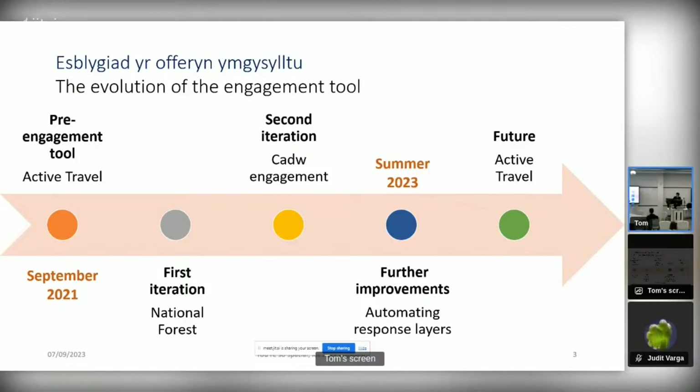Moving on to the second iteration, we've engaged with CADU recently, starting last year. Further improvements came with CADU, particularly around validations to ensure the accuracy of the data. That takes us to summer 2023, where we've got further improvements in terms of automating response layers. Looking to the future, we've also had recent approaches from Travel for Wales to support EV charging infrastructure, so lots of discussions going on.